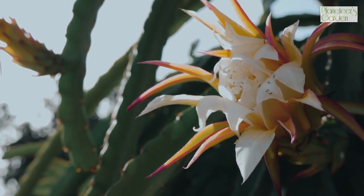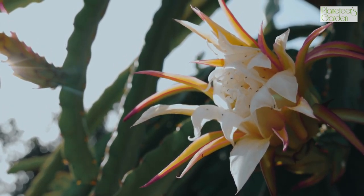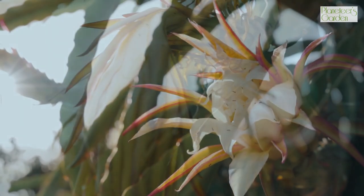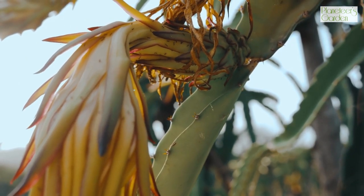Because dragon fruit contains less sugar, it's great for those with diabetes or people who want to consume less sugar. This fruit has a lot of fiber, which can help control blood sugar levels and avoid insulin spikes.